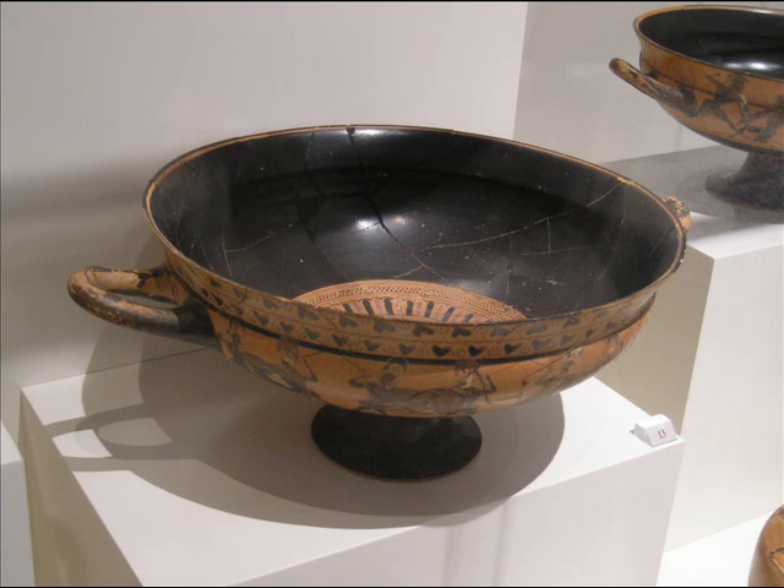This cup would contain only wine and only be drunk by fairly wealthy men. The word comes from the Greek word for cup, which is also Latin for Kylix, the source of the English word chalice.